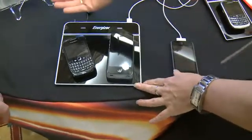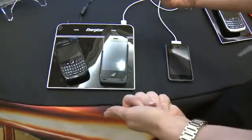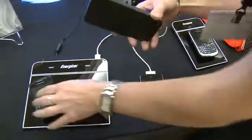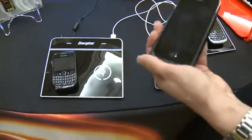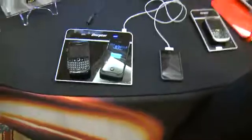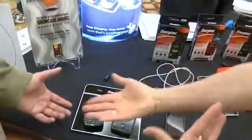The pad has the Qi technology — that's what that funky little symbol is — built into it. Currently, with your iPhone or your BlackBerry Curve, you need either the sleeve or the door for the device to talk to the pad. Going forward, future generations of devices from BlackBerry, iPhone, and other partners will have it built-in, so you won't need the door or the sleeve.